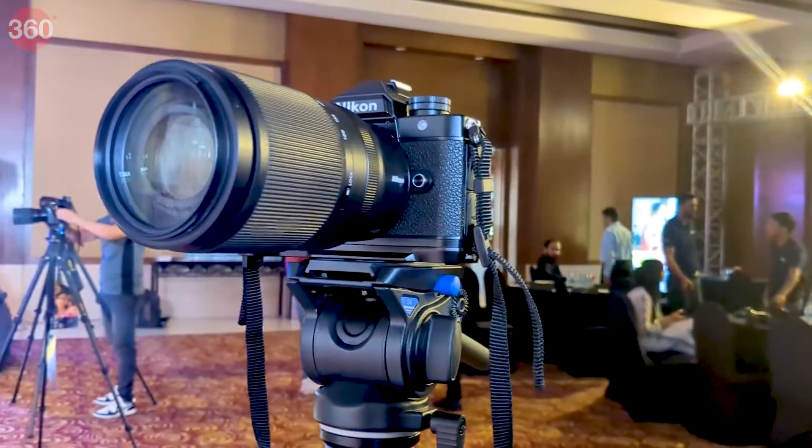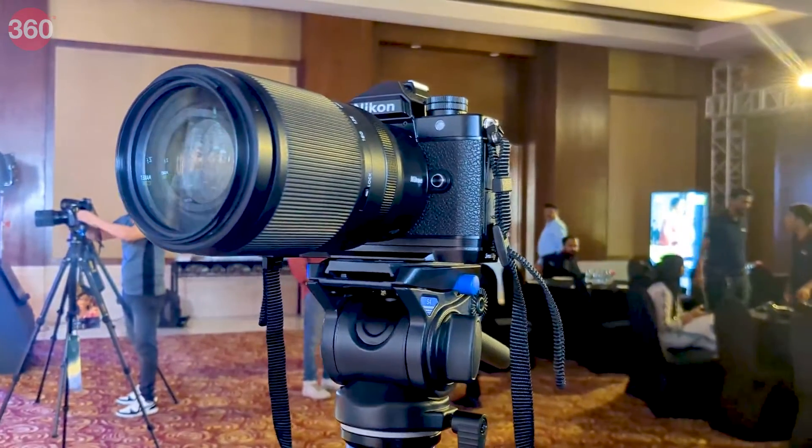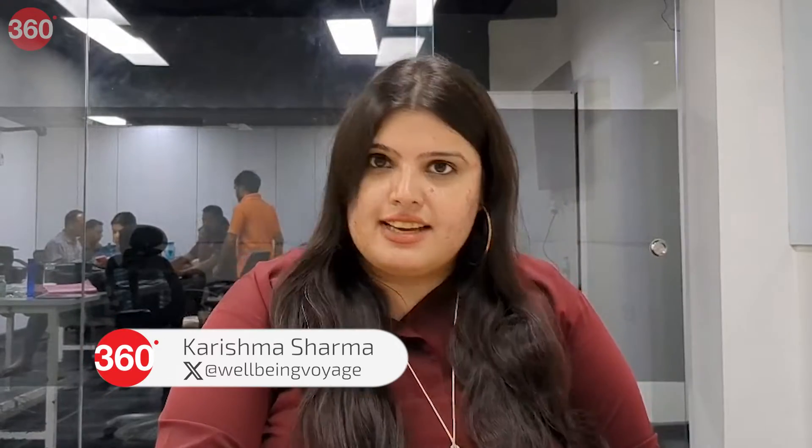The new Nikon ZF is the latest addition to Nikon's mirrorless lineup. We will review all its details in this video.